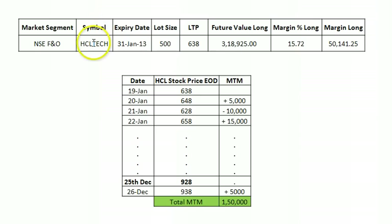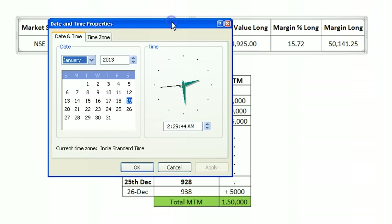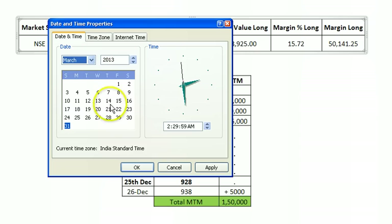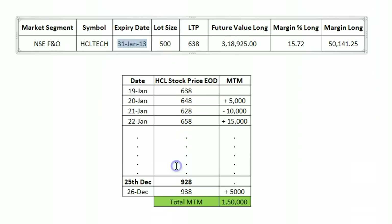Now let's get to some realistic data. Let's take the example of HCL Technologies — the symbol is HCL Tech. The expiry date for the month of January 2013 is 31st Jan, which is the last Thursday of the month. For March, the 28th will be the expiry — the last Thursday is the expiry for all companies in futures. The lot size for HCL is 500.